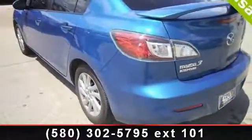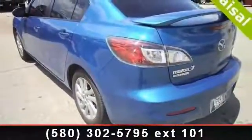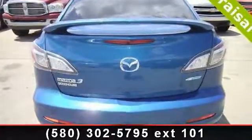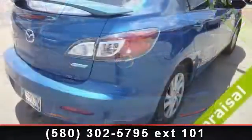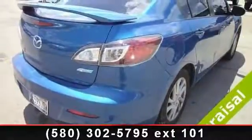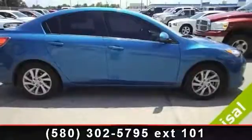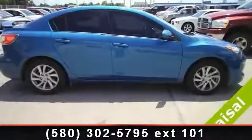Some of the top features included with this vehicle are ABS, Remote Trunk Release, Bucket Seats, Leather Steering Wheel, Front Wheel Drive, Intermittent Wipers, Bluetooth Connection, and AM FM Stereo. A test drive is waiting for you. Call now to schedule an appointment to our dealership.